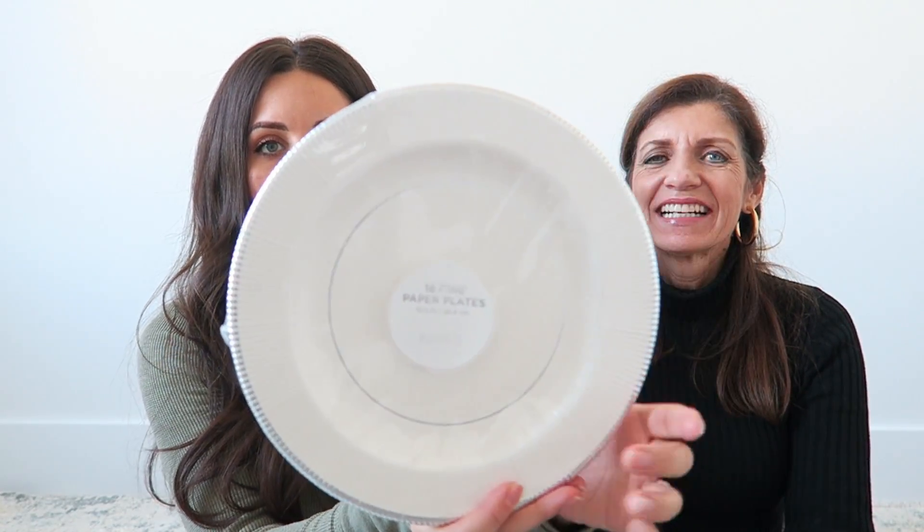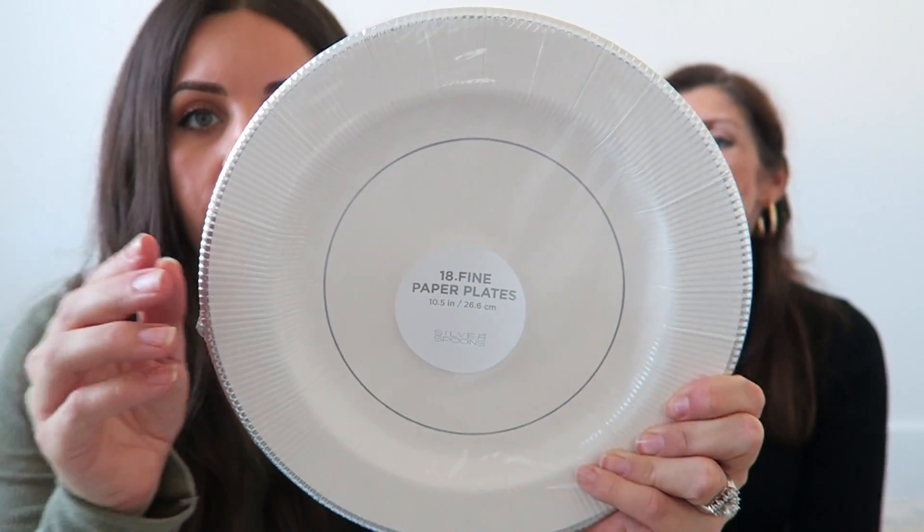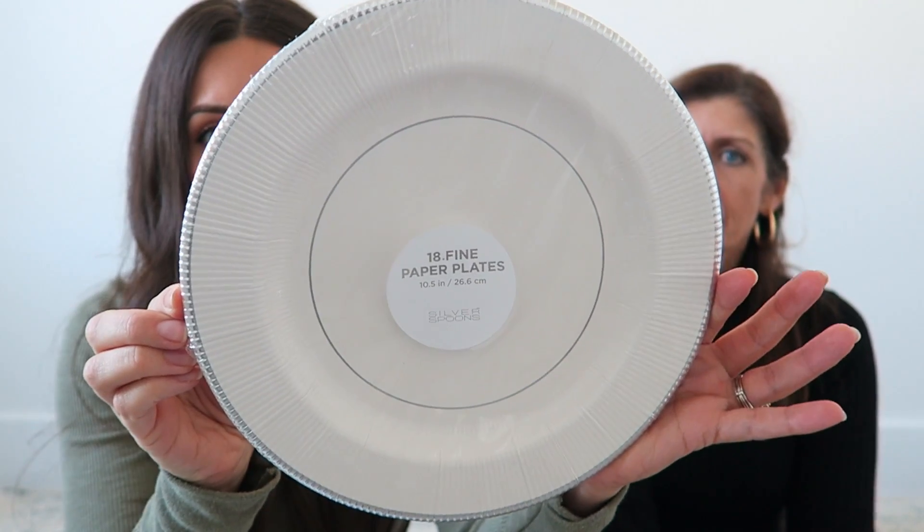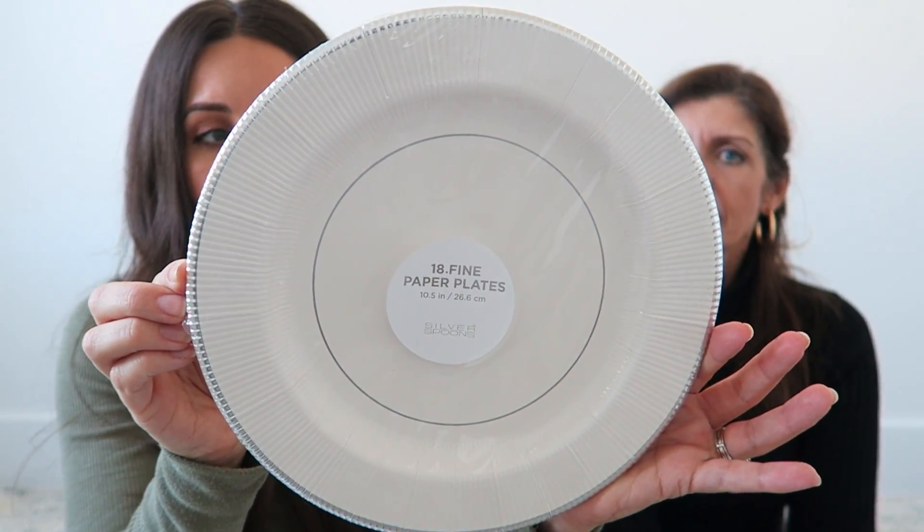Now I'll show a couple things I got. Since we are going to be hosting Joshua's family's Christmas at our house, I ended up getting some paper plates. I don't know if I'll use them for the actual dinner, but it's always nice to have paper plates around the holidays — and you don't have to do dishes! They're simply elegant — they almost don't even look like paper plates, they're white with silver around them. I got 18 of them for only $5.99, so I thought that was a really good deal.